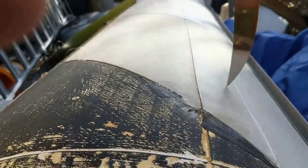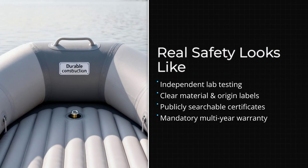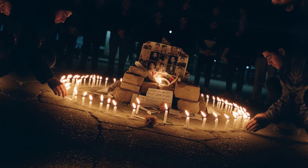What would meaningful regulation look like? It would require independent testing of tube materials and seam strength. It would mandate clear labeling of fabric type, thickness, and country of origin. It would create a public database of failures and recalls, and establish minimum warranty standards that manufacturers have to meet. Until that happens, the burden is on the buyer to be informed and selective.